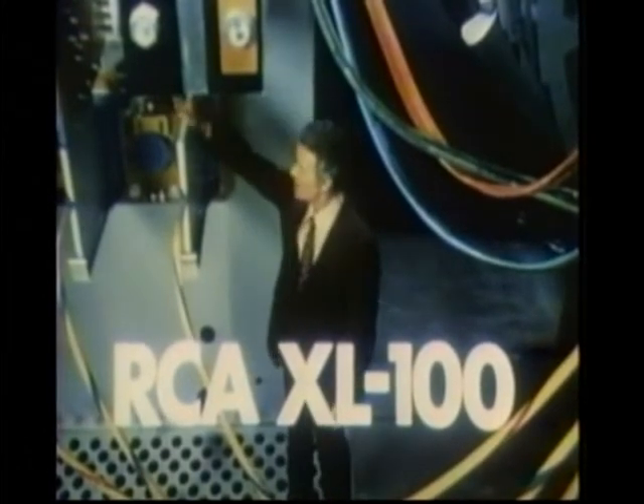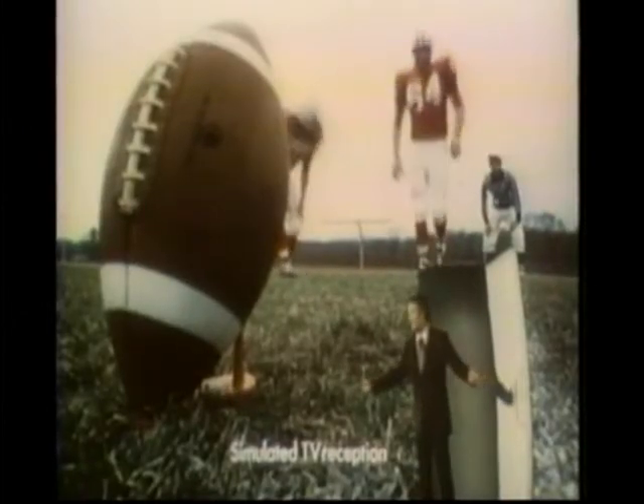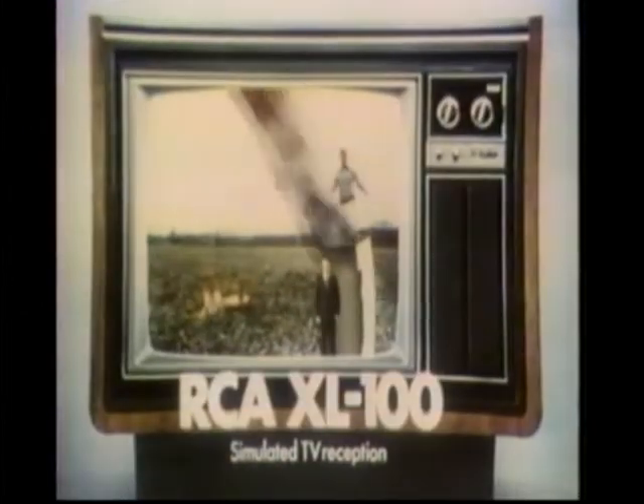So RCA takes every chassis tube out of XL100 color TVs. XL100s are 100% solid state, designed for longer life and vivid color. Give chassis tube problems the boot with XL100.